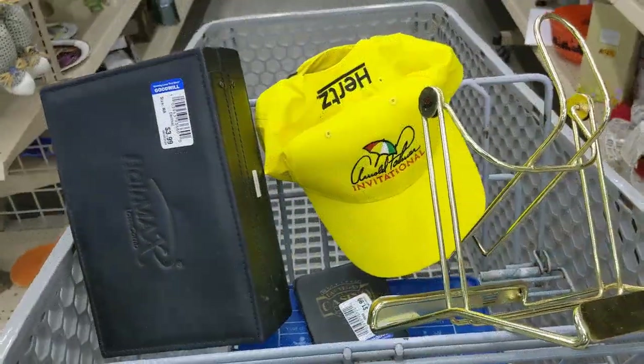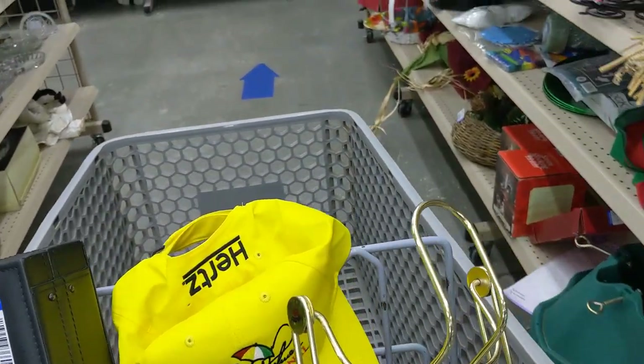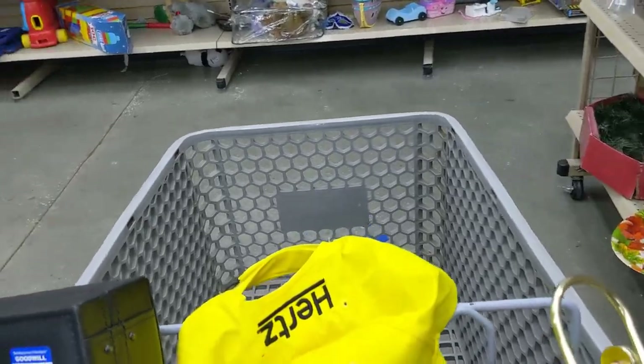I was really happy with what I found today. I figured I could make $40 or $50 off that HairMax machine and up to $30 on that Crown Royal display. So I was real happy.